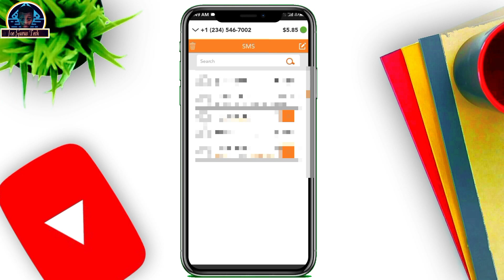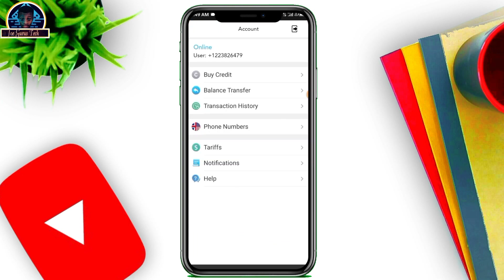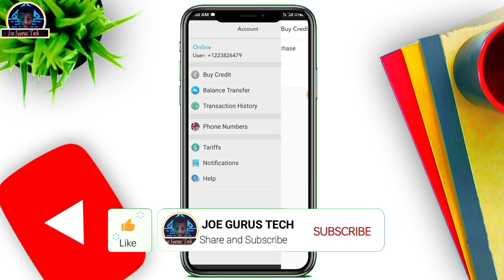Let's get started. First of all, you have to download this mobile application — I'm going to be dropping the link in the description box and in the pinned comment. Once you download the app, head over to your account. Like I said, this is going to be a premium UK phone number that you can use to verify your WhatsApp, Telegram, and more — working for free, stress free.